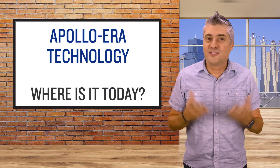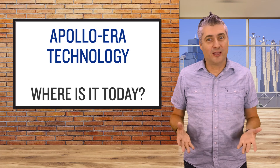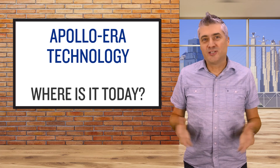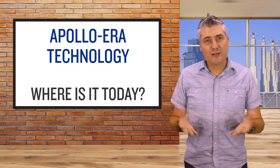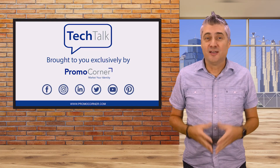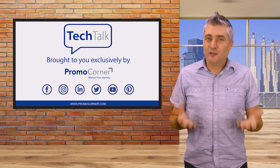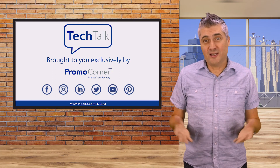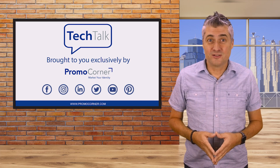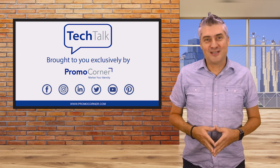I could go on and on, but suffice it to say that the research and development done during the Apollo missions 50 years ago has resulted in all sorts of new products that are a regular part of our lives today. A whole new round of innovation is happening all around us as government and private industry look toward a return to the moon and ultimately a mission to Mars. Where do you think those innovations will bring us over the next 50 years? Thanks for watching — we'll see you next time on Tech Talk.